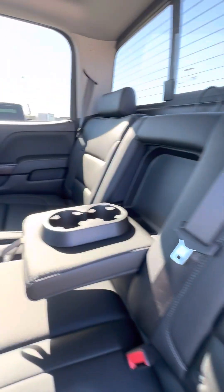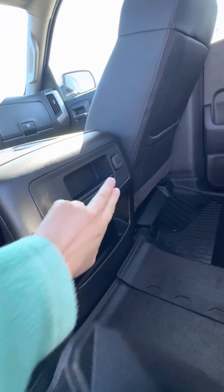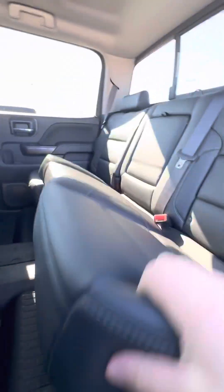Does come with the remote start of course. Weather interior here, the all-weather floor liners. You do have a charging port for the rear passengers. Close that up and you do have a little bit of under-seat storage or room for storage.